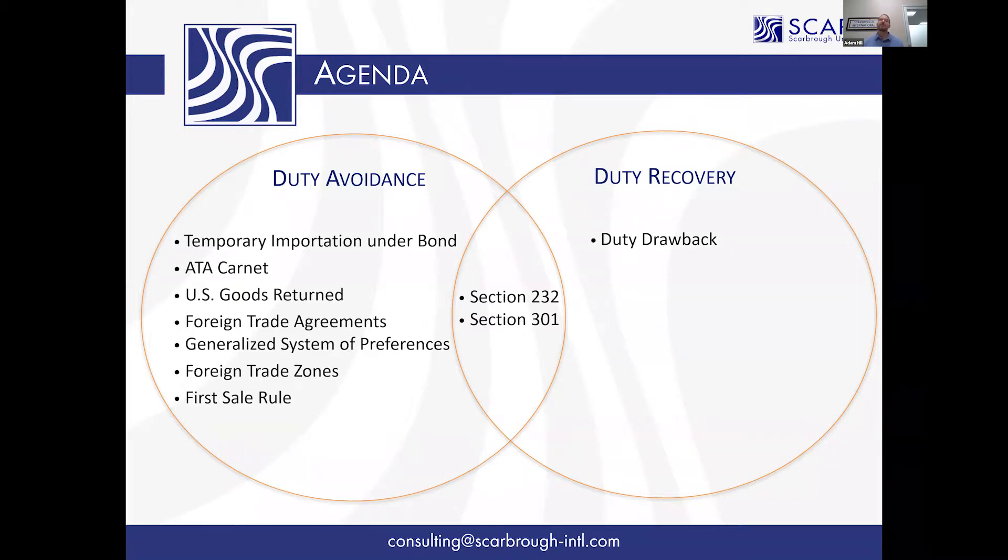You do have to protest to preserve your claim, because if the protest deadline — which is 180 days after liquidation — passes and you get the exclusion but haven't filed a protest, you're out of luck. There's nothing Customs can do; they're bound by law and can't refund the money.